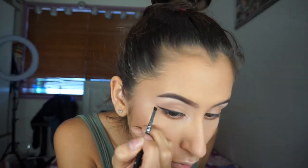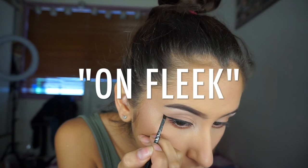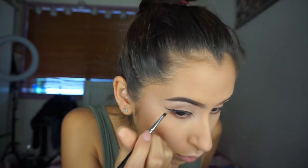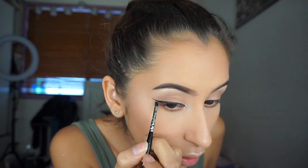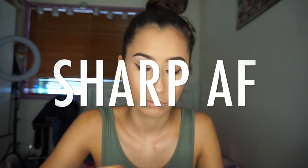If I don't think the end of my eyeliner is on fleek or on point enough, I will flip my brush around and then literally just flick it once I get to the end. And then it is sharp AF, trust me. Practice makes perfect, I promise.